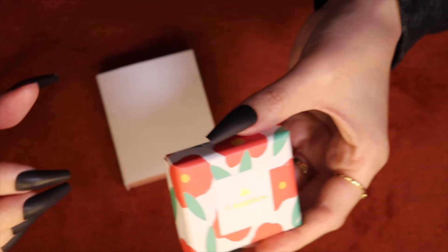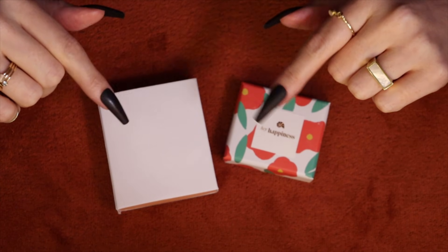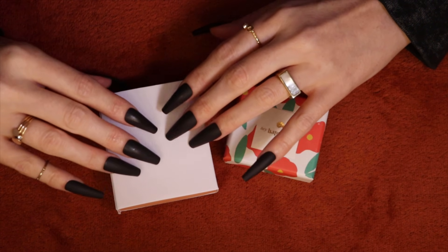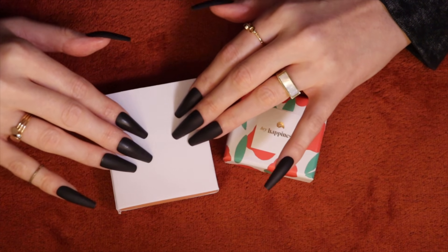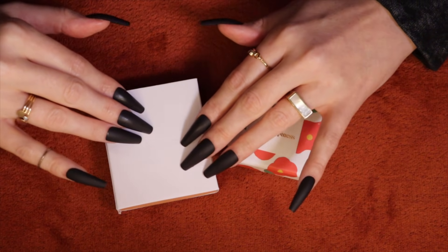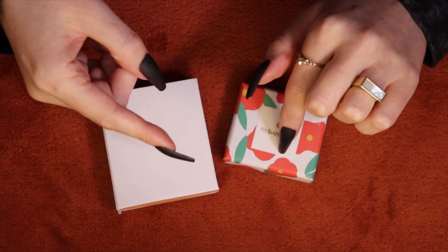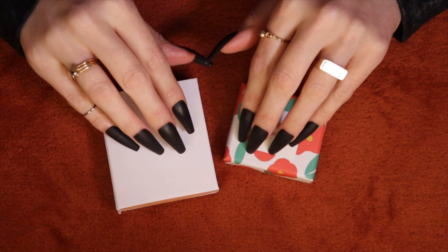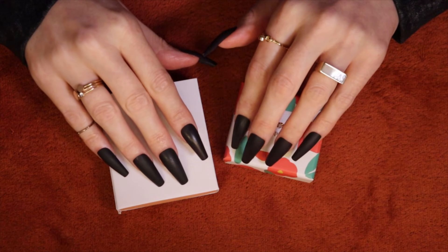Before I unbox these two very special and kind of different rings, I'm just going to spend a few minutes on the outer packaging — some sleepy cardboard sounds. If you just want to see the bling inside, feel free to skip ahead. Timestamps are down below, otherwise enjoy.